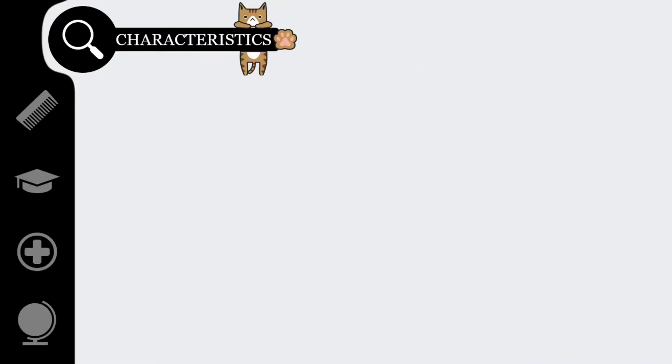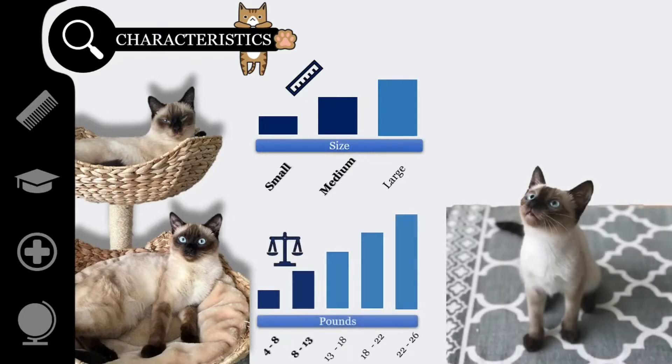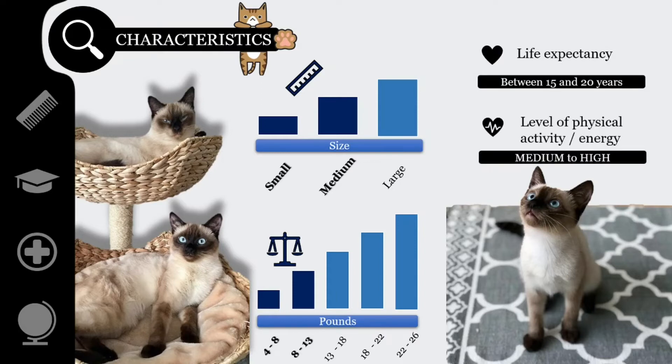Siamese cats are small to medium-sized cats that can grow up to 10 inches (25 centimeters) in height. Male Siamese cats weigh between 9 and 13 pounds (4 to 6 kilograms), while females weigh around 5.5 to 10 pounds (2.5 to 4.5 kilograms). Their lifespan is around 15 to 20 years, and their required level of physical activity is medium to high.